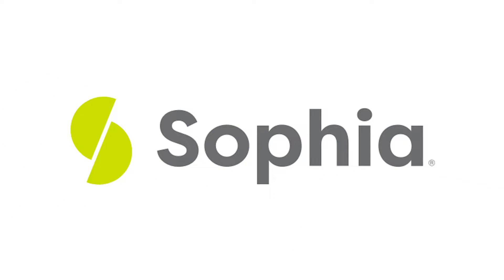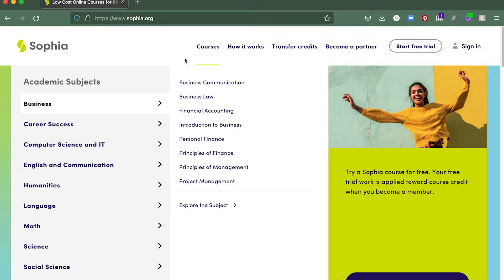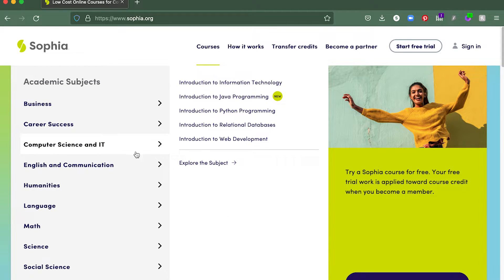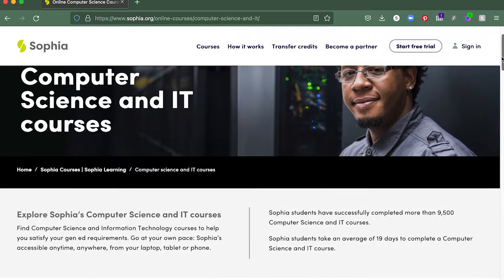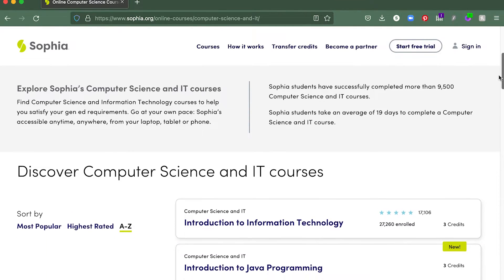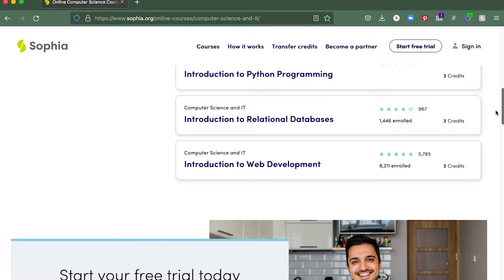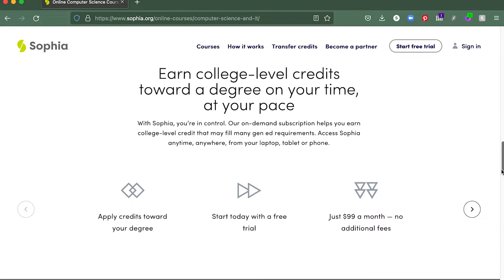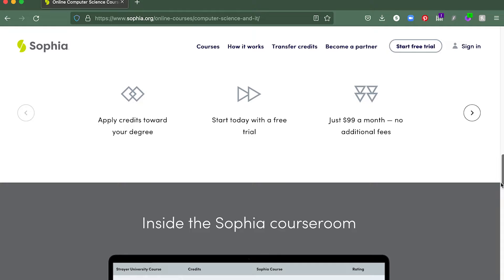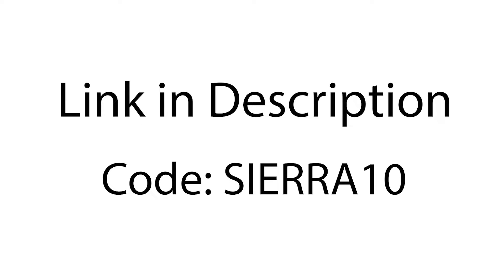Today's sponsor is Sophia, an online learning platform. A lot of you guys told me about Sophia — I hadn't heard of them before, but they are fantastic. You can see all the courses they offer, a lot of which are in the computer science and IT sector. I know so many of you have an interest in Python, and Python is one of the courses they offer. You can also do a free trial with Sophia and earn college-level credits towards your next degree at your own pace. Get started with Sophia today using the code Sierra10 — the link is in the description.